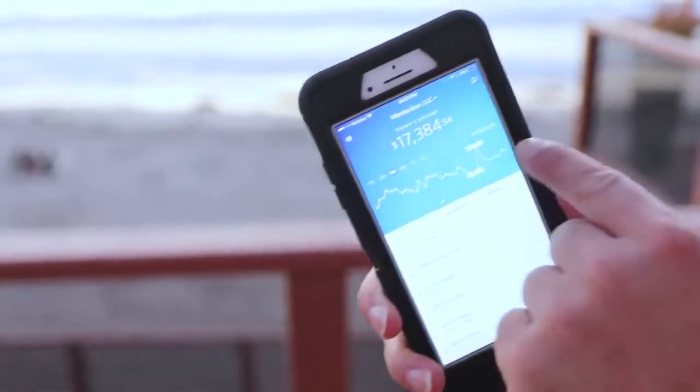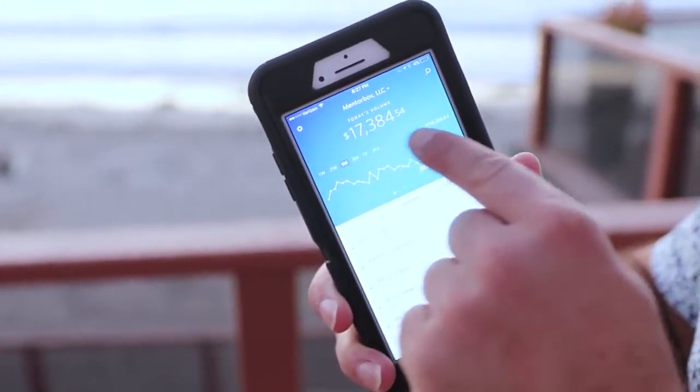I've never really shown this before, but here's today. One of my companies here — $17,384 today alone.